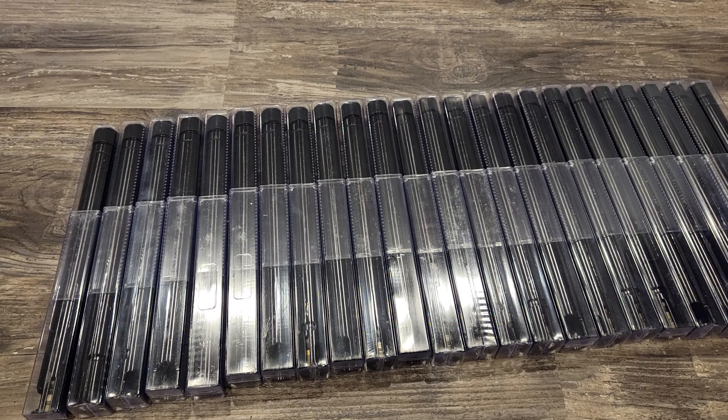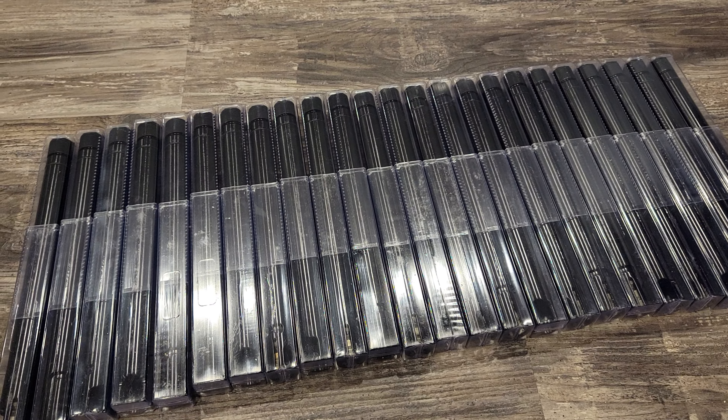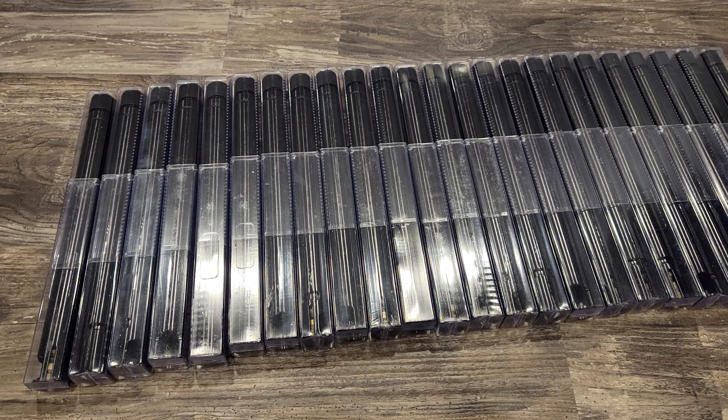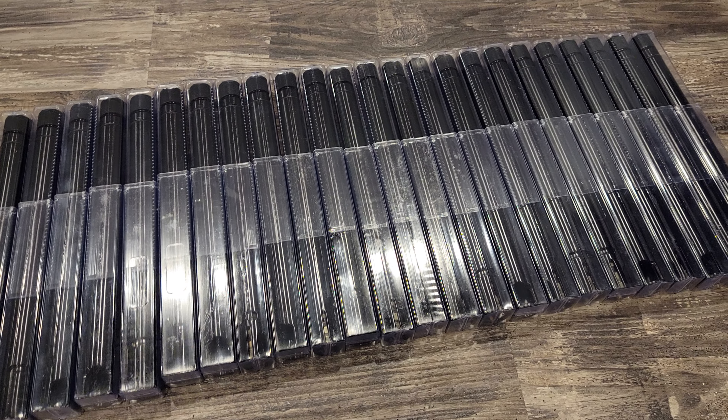A whole bunch of brand new, professionally manufactured VKS barrels. .685 smoothbore, I believe, 12 inch with a threaded tip. Good lord, you just can't get any better than that. Wow, come on down and have yourself one.